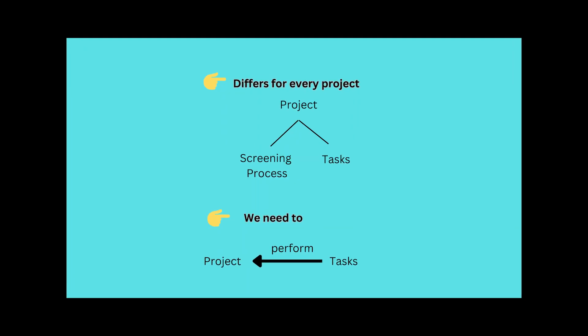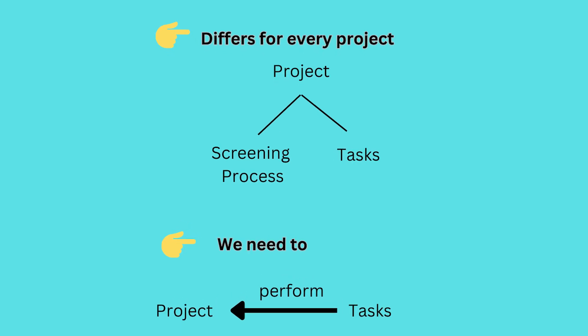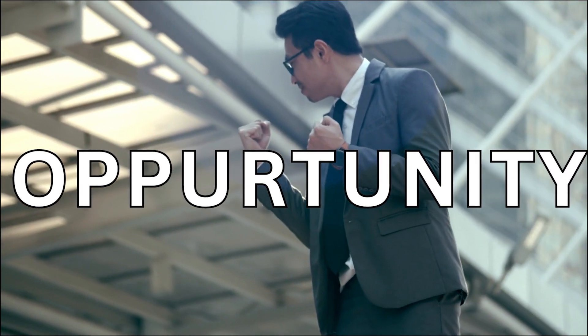Each project has a different screening process and different tasks. So you need to do the specific task mentioned for the project and then you will get the opportunity for the fellowship program.